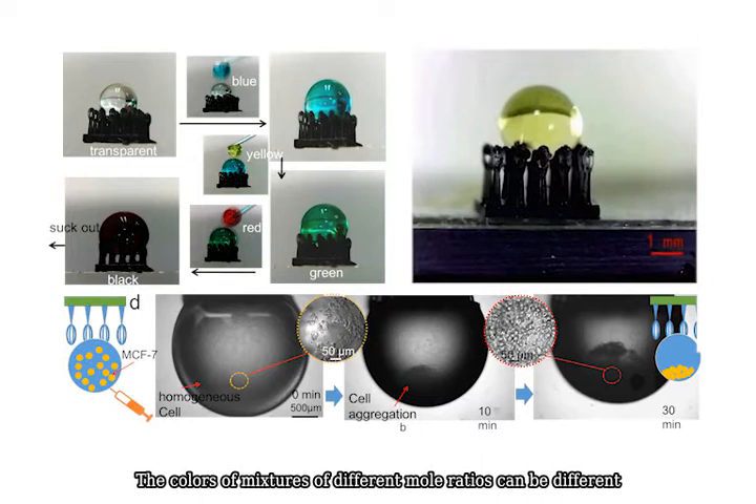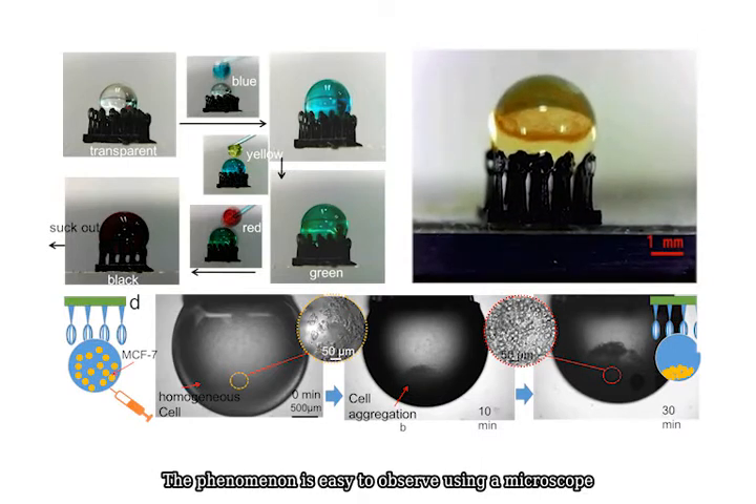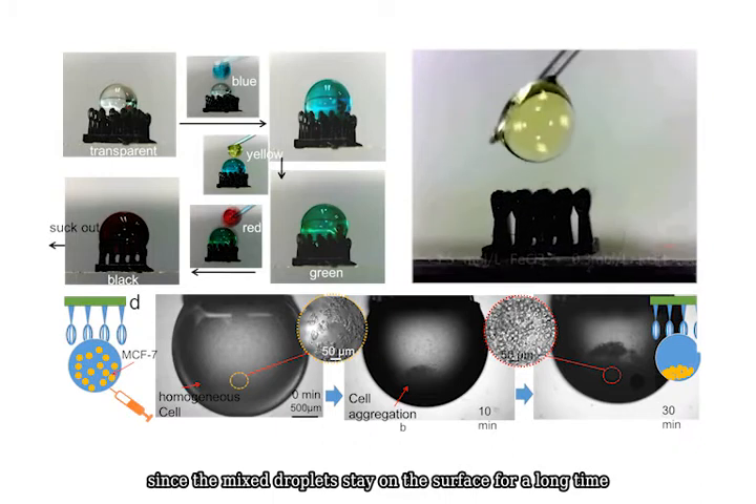The colors of mixtures at different molar ratios can be different, and this phenomenon is easy to observe using a microscope, since the mixed droplets stay on the surface for a long time.